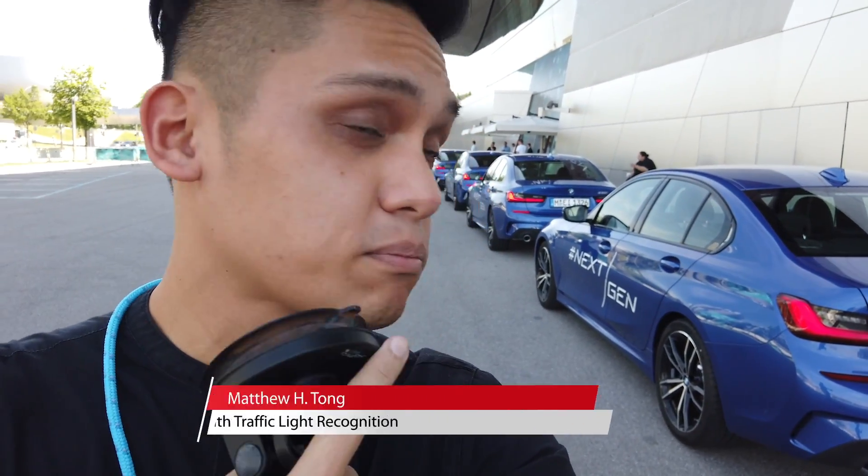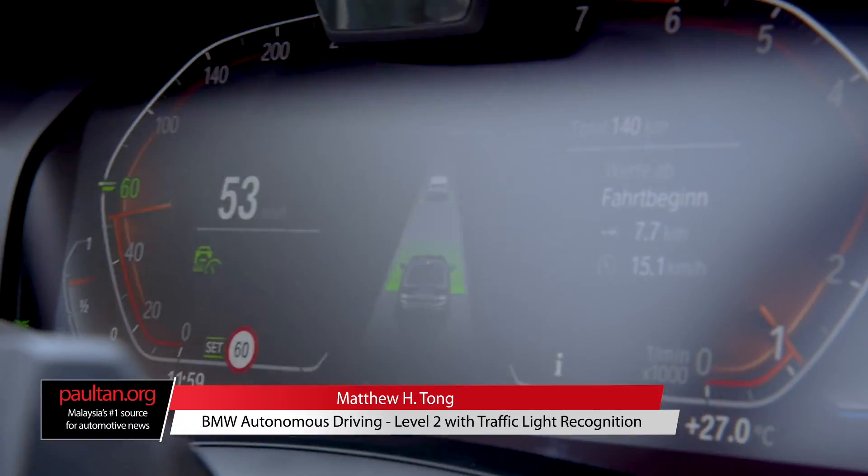Hi guys, Matt here from PaulTan.org and today I am in Munich to test BMW's latest autonomous driving system.